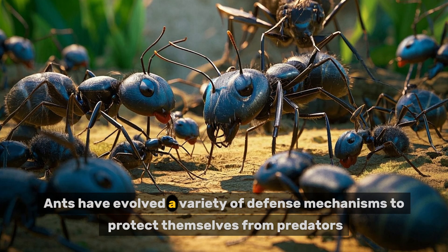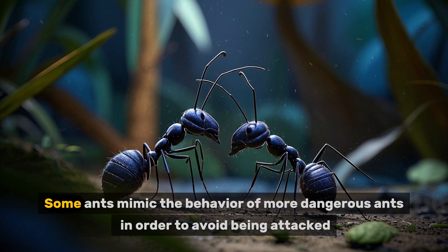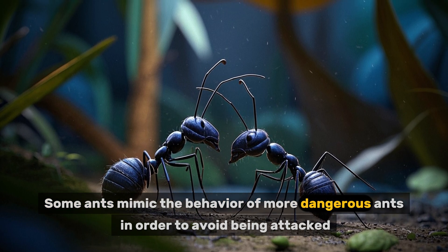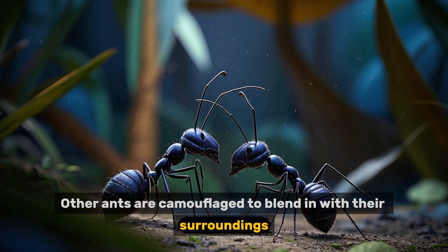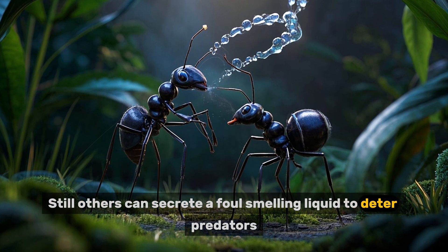Ants have evolved a variety of defense mechanisms to protect themselves from predators. Some ants mimic the behavior of more dangerous ants in order to avoid being attacked. Other ants are camouflaged to blend in with their surroundings, while still others can secrete a foul-smelling liquid to deter predators.